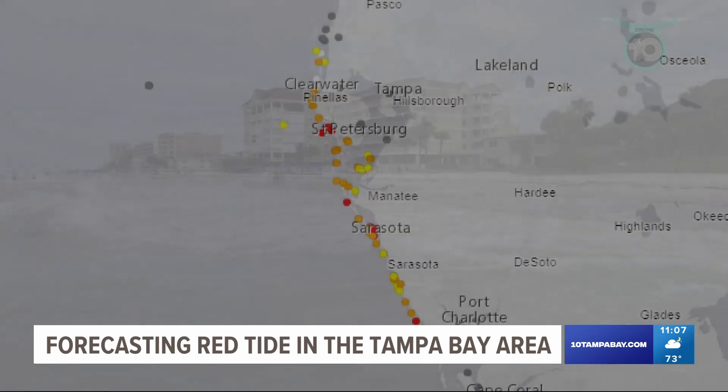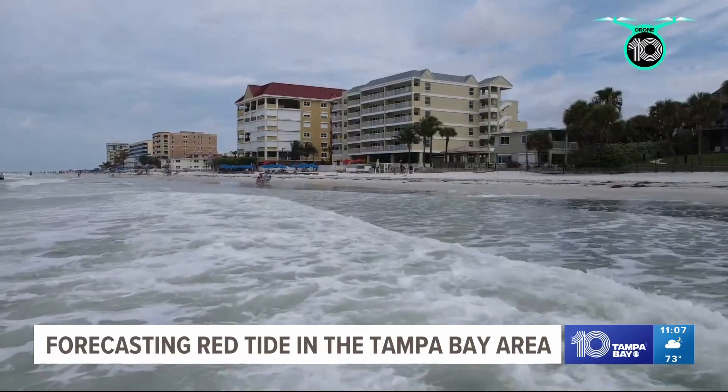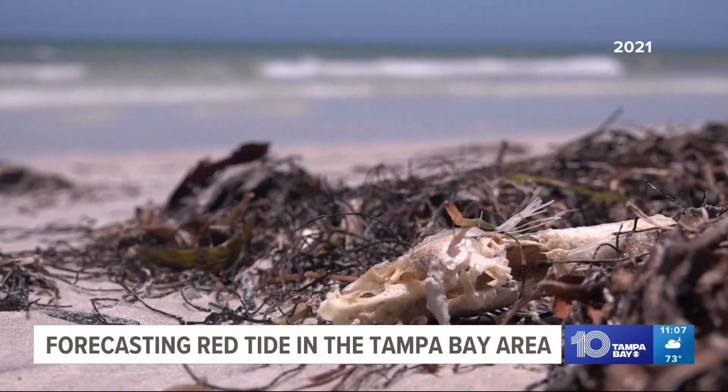They take those numbers, which indicate different levels of concentration, and display them on a plot using different colors. Currently, we are seeing red tide on the map, meaning high concentrations of Karenia brevis, which is the toxin that causes red tide.